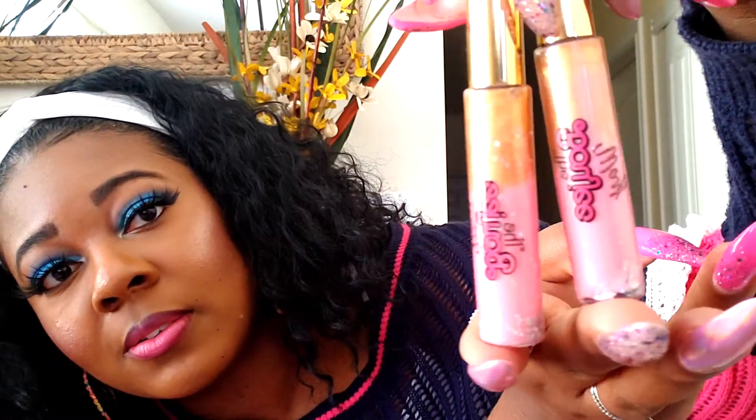First, let me show you these — I got two of them. They're so pretty, like a pink mixed with gold. This one is called Strawberry Lemonade, which I think is very fitting. I'd love to see what this looks like on the lips. The packaging is very nice, and these are only $6.99 each.